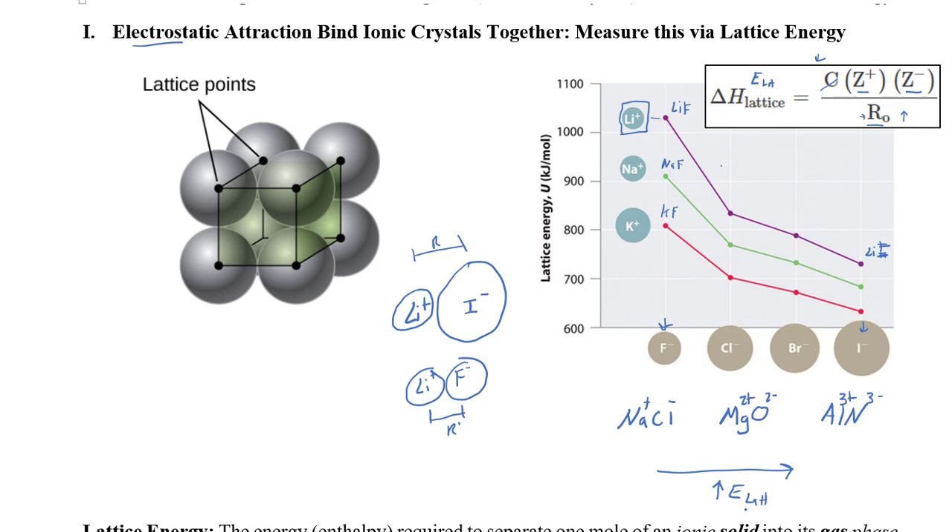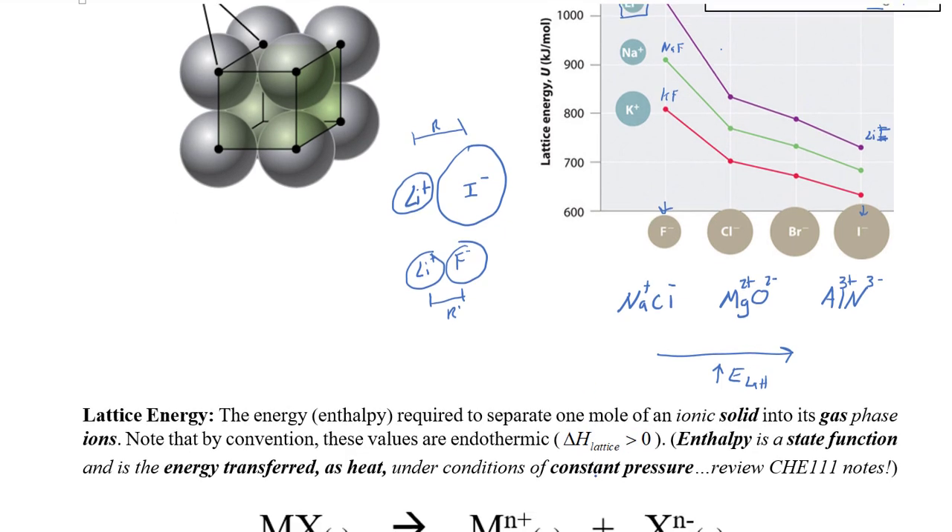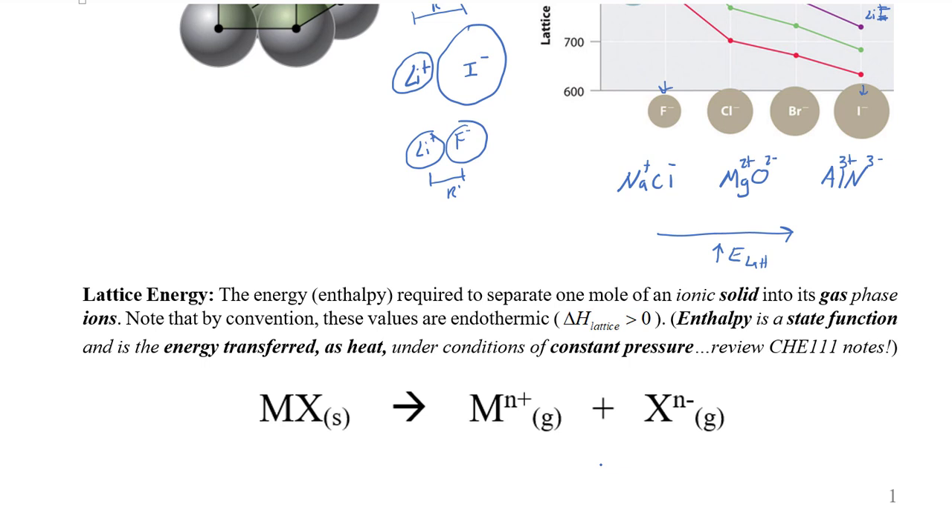That was a comparative look at Coulomb's law — I won't have you solve actual values here, but I want you to remember that it's Coulombic attraction and electrostatic interactions that hold these ionic lattices together. If you want to actually experimentally measure or determine lattice energies from real data, it gets more complicated, because you're not just talking about one cation and one anion — you're dealing with huge lattices with numerous anions and cations.